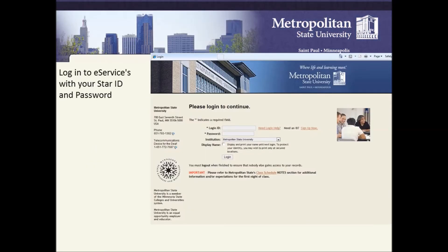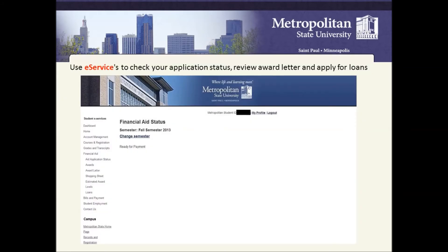In order to log in to your eServices, you will need your Star ID and password. This is a screenshot of what eServices will look like. When you go to your eServices account and log in, you click on the financial aid link.